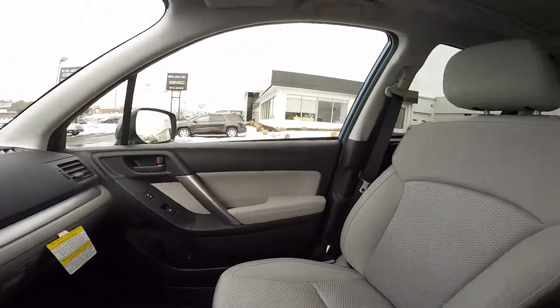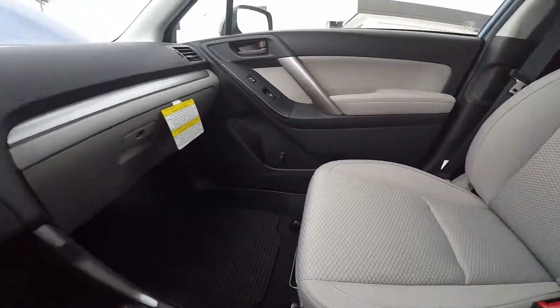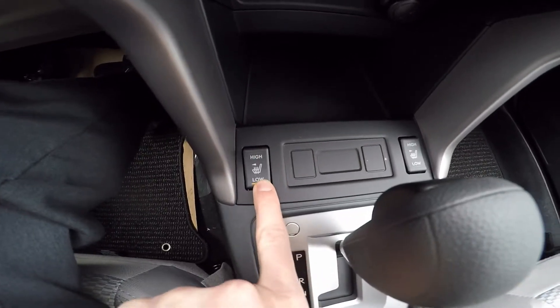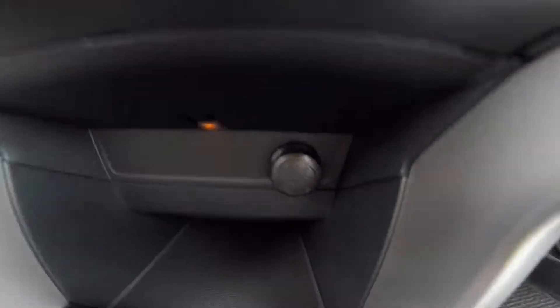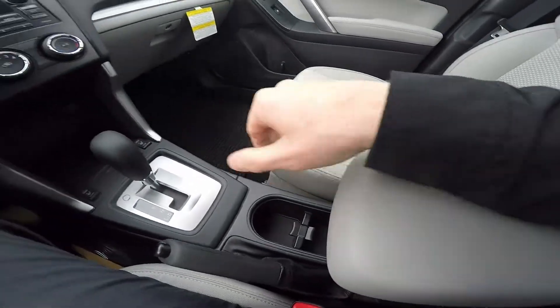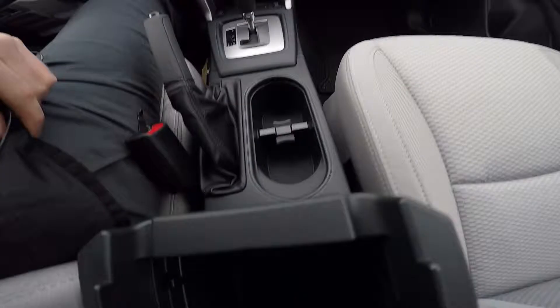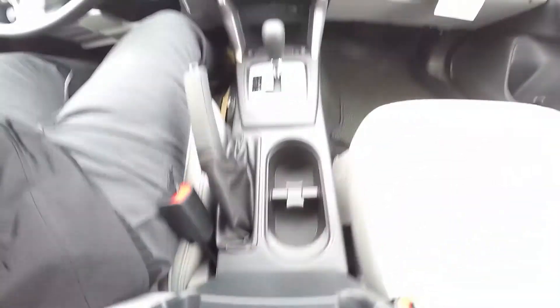Driver and passenger will ride in comfort with the nicely bolstered soft touch cloth seating — it's very plush and comfortable. Also available are driver and passenger heated seats with low and high settings. The center cubby houses a 12-volt outlet. The center console is very handy — it slides forward for added comfort and also flips up, where you'll find a USB port, an auxiliary port, and another 12-volt outlet for added convenience.